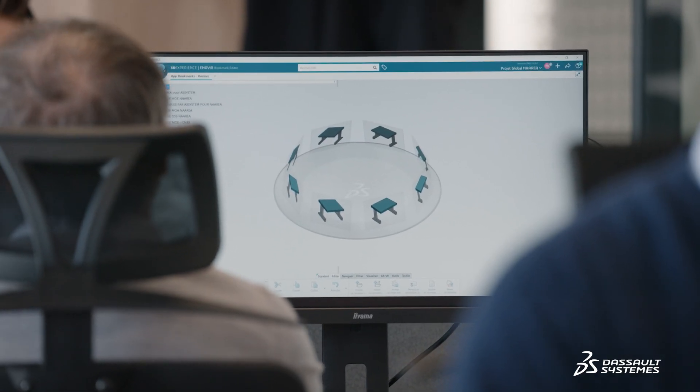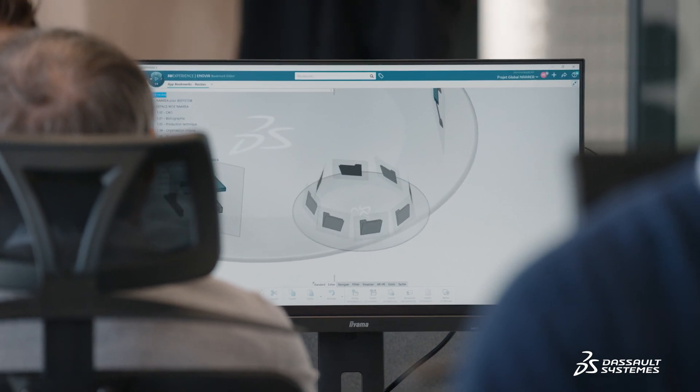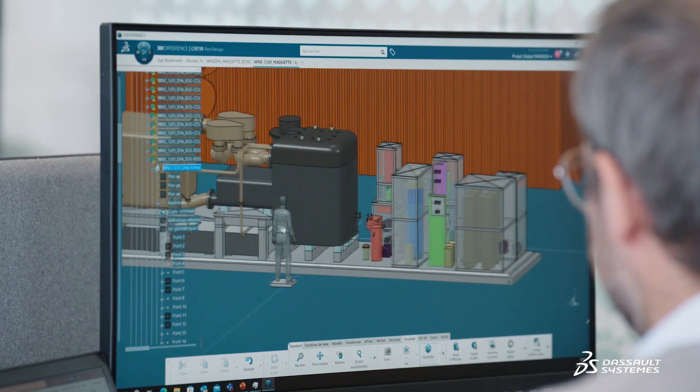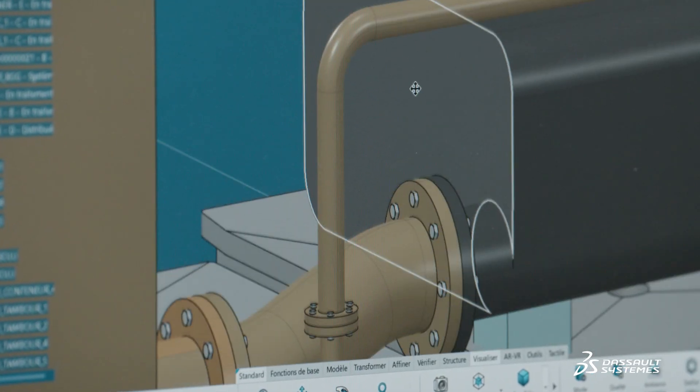The 3D Experience platform is the backbone of the project over several decades. The Virtual Twin will not only allow design and development, but will also support safety and security demonstrations, manufacturing, deployment, operation and maintenance, until the reactor's end of life.